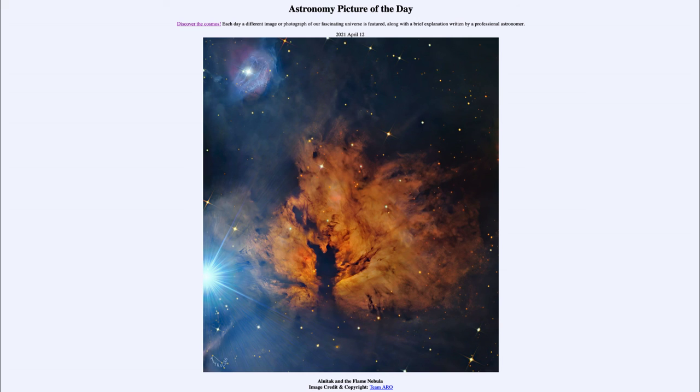It was titled Alnitak and the Flame Nebula. We'll be back again tomorrow for the next picture. So until then, have a great day everyone, and I will see you in class.